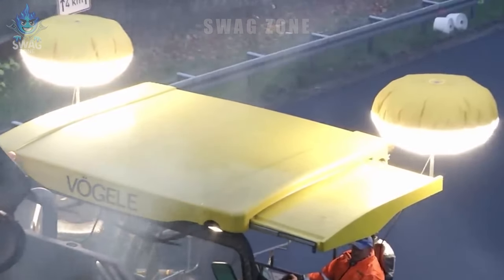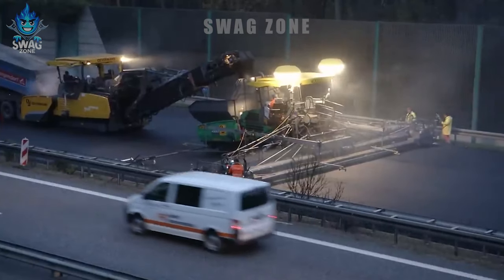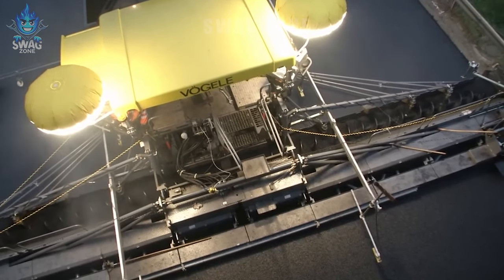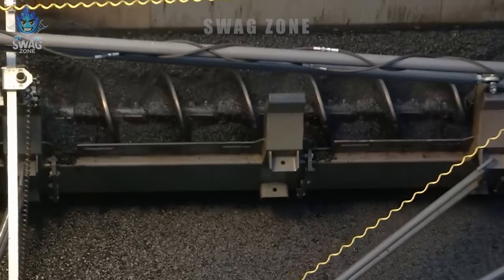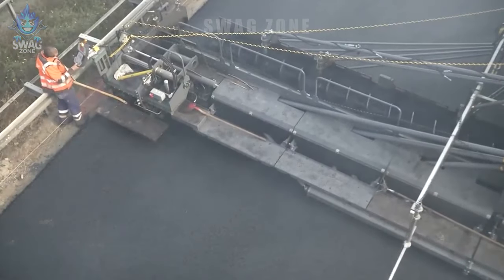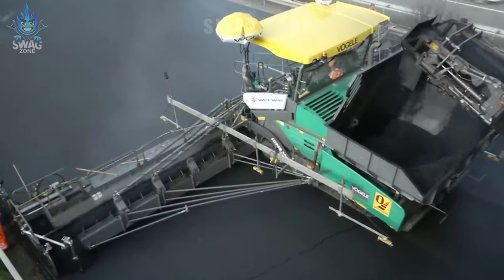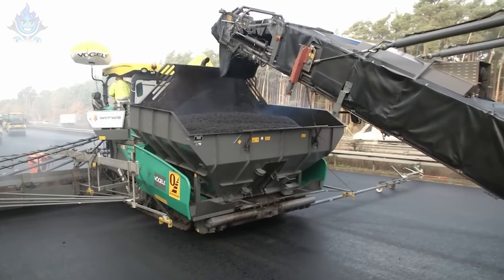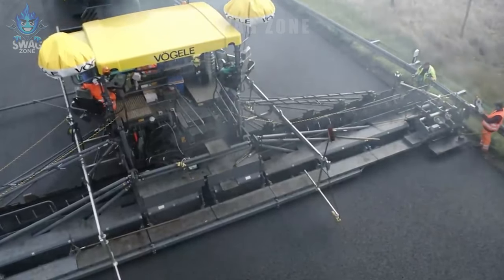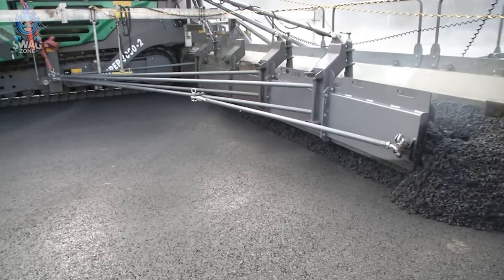Introduced in the early 2000s, the Vogel Super 3000-2 is a groundbreaking machine with paving capacities ranging from 1,000 to 3,000 tons per hour. This innovative equipment can pave roads from 2.5 meters to 18 meters wide, suitable for both small and major roads. It's equipped with a Deutz TCD 2012 L06 2V diesel engine offering a rated capacity of 228 to 249 horsepower, enabling the machine to efficiently and rapidly pave roads, saving time and enhancing work productivity.